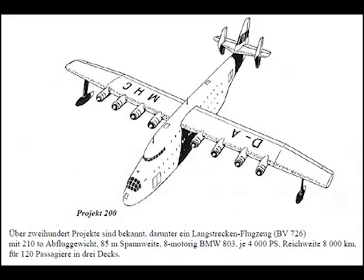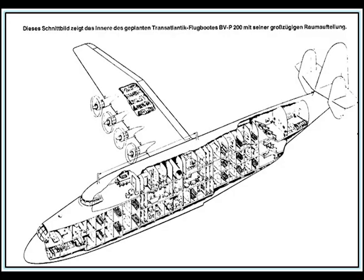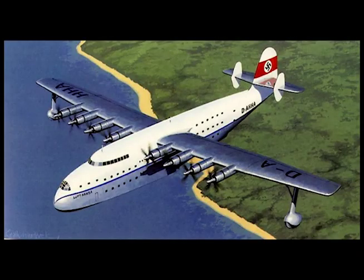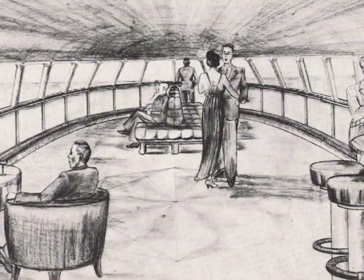Maximum speed at sea level: 262 miles per hour. Cruising speed at sea level: 214 miles per hour. Rate of climb: 720 feet per minute. Maximum range with 20,250 gallons: 5,340 miles. Bomb or freight load: 46,000 pounds.